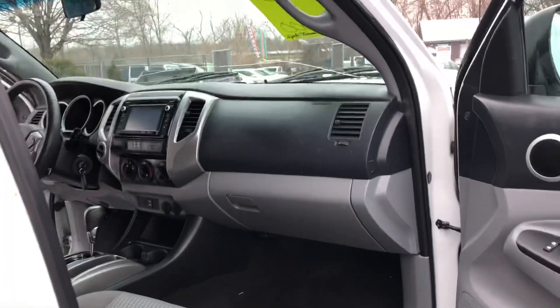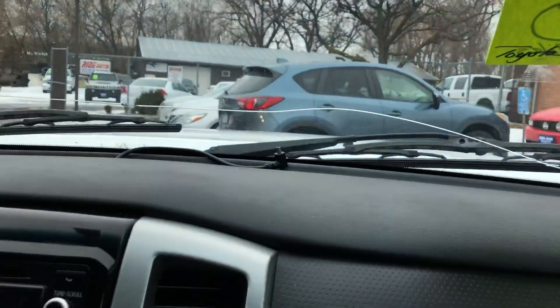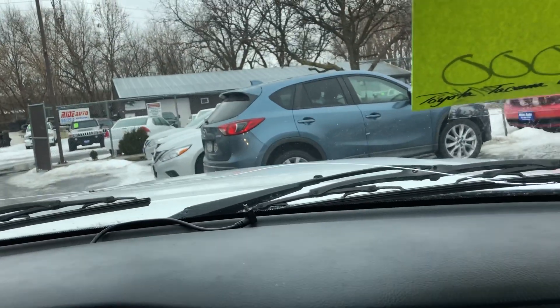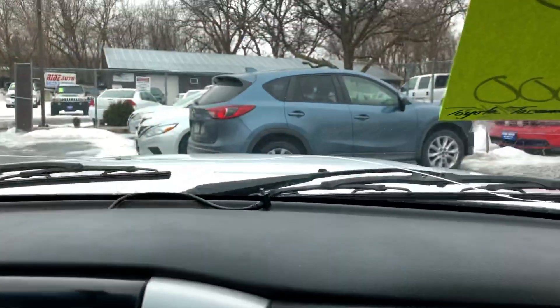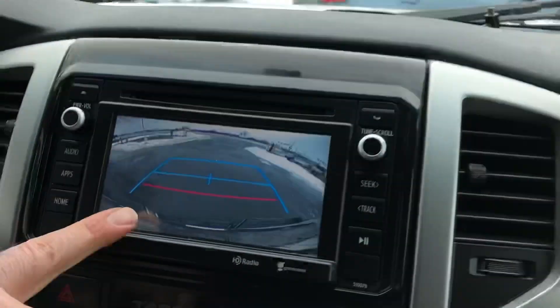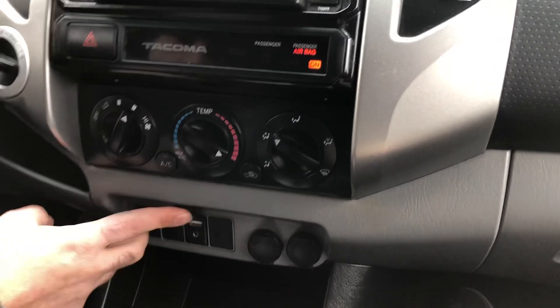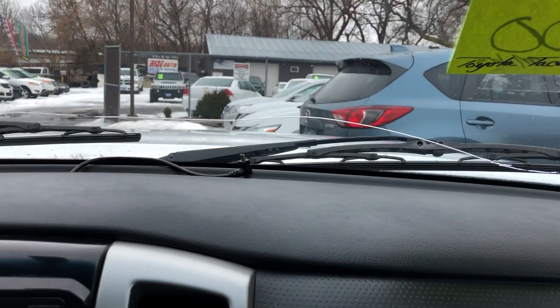Side airbags, roof airbags. Let's take you on a short test drive. Here we are inside the Tacoma. We've got a little crack on the windshield — we have a glass guy coming to take care of that, so you don't have to worry about it. There's your backup camera. We've got the heat on. We've got a USB port with the iPod connection — all factory and it sounds really nice.